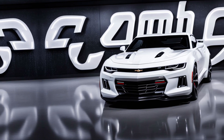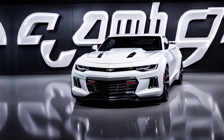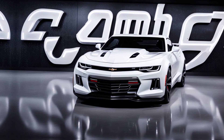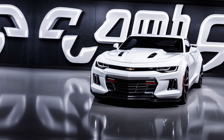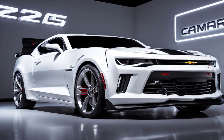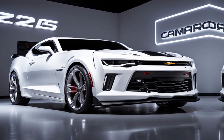Under the hood, the Z-28 is packing a monster. Equipped with a 6.2-liter V8 engine, it delivers an astounding 650 horsepower and 650 pound-feet of torque. This power plant is mated to a 6-speed manual transmission, giving you complete control over all that raw power.